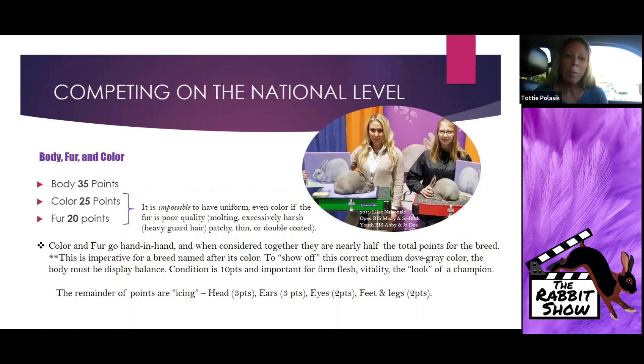The remainder of the points I consider icing: head is three points, ears three points, eyes, feet and legs. As long as I've been showing Lilacs with many nationals wins and convention wins, I have never yet heard of a judge placing an animal based on head or ear in this breed. It is not a high point schedule for a reason — the emphasis of this breed truly is fur, color, and body.